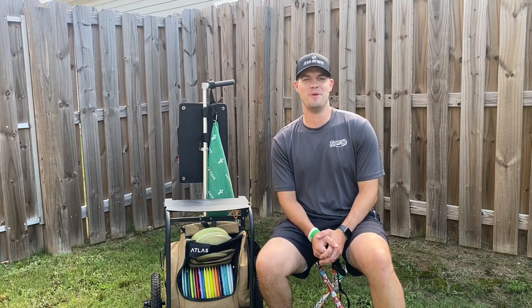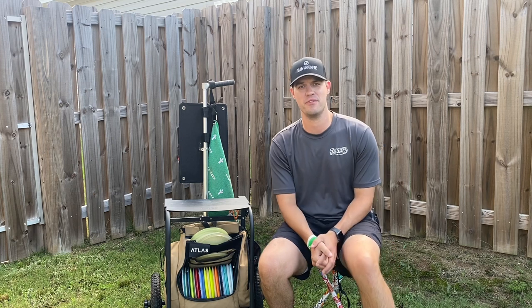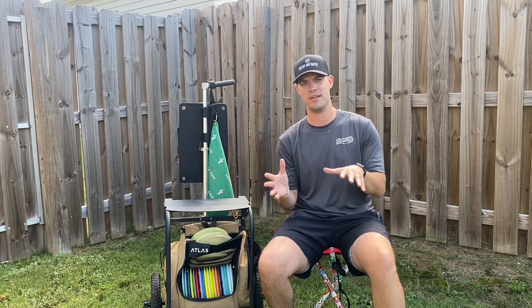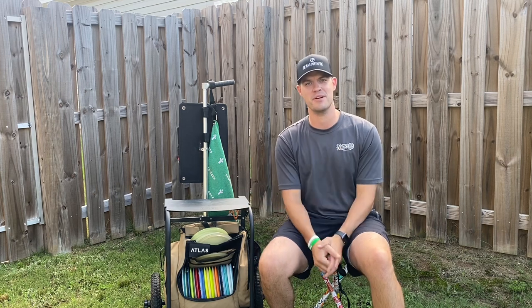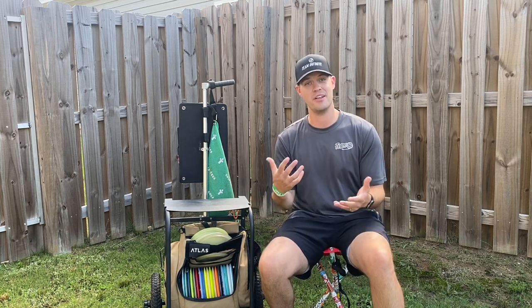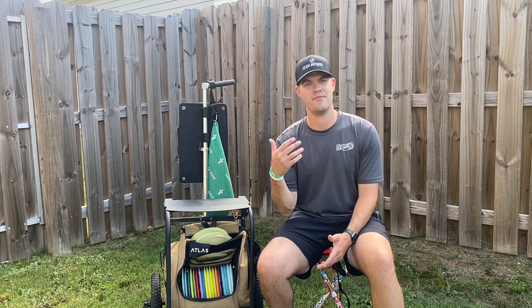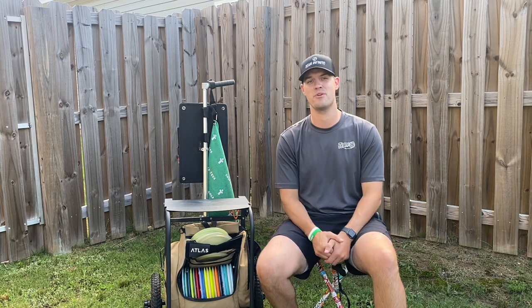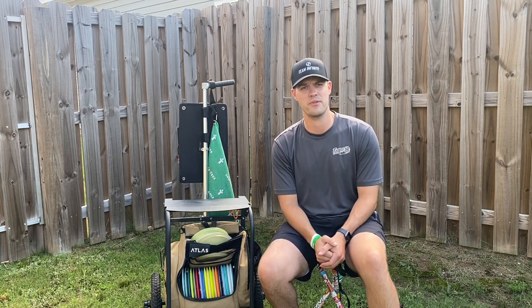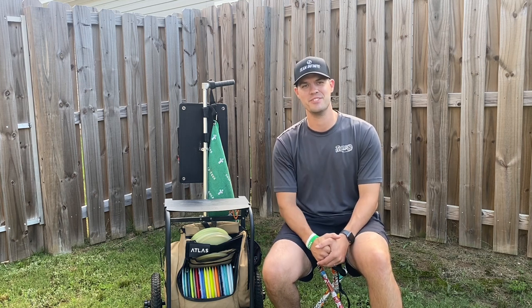How's it going guys? So it's been a while since I've actually shown you what's in my bag. If you've been following the channel you know that I recently made the switch from Discraft back to an open bag about six months ago. There's been a lot of trial and error testing out new discs, and after a lot of testing I think I finally have a pretty strong hold on what I'm going to be using for the 2023 season. Let's get right into it.